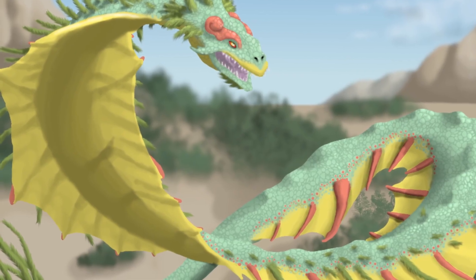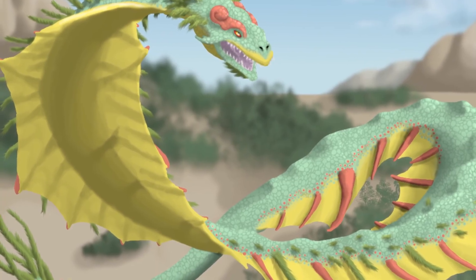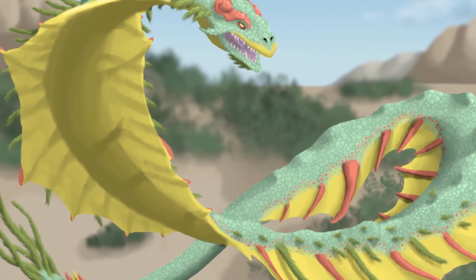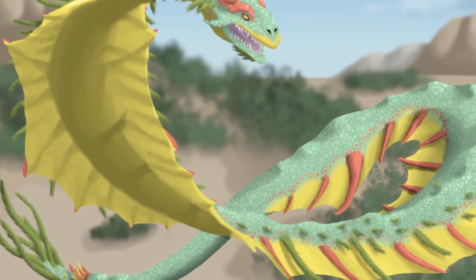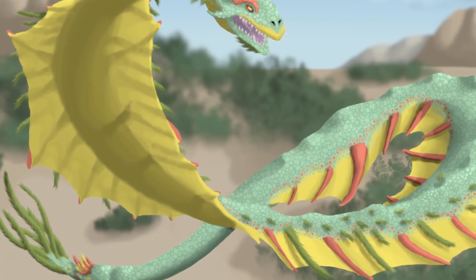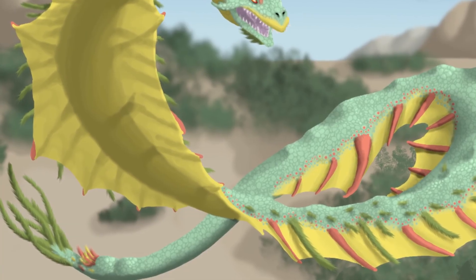I know from the comments that many expected this being to be an amphithere or winged dragon. But, unlike the drawings you may have seen on the web, the Feathered Serpent — Quetzalcoatl's snake form — was never depicted as having wings by the people who believed in it, only showing it as a giant, highly ornate snake. Hence the model I went with.